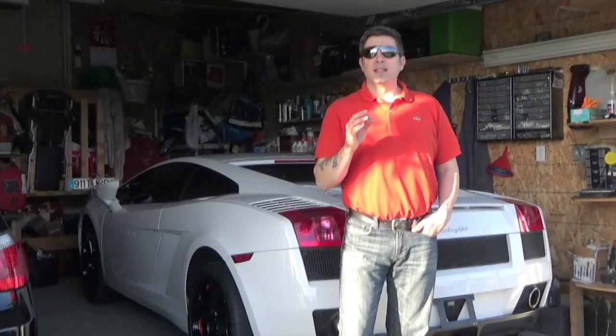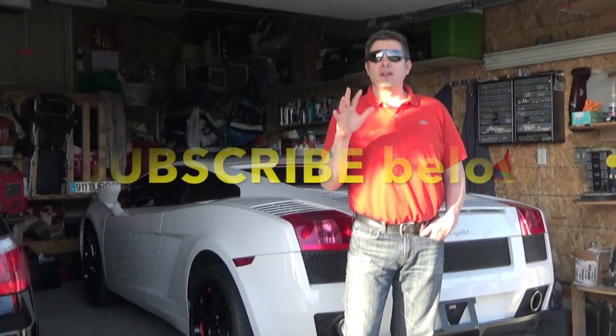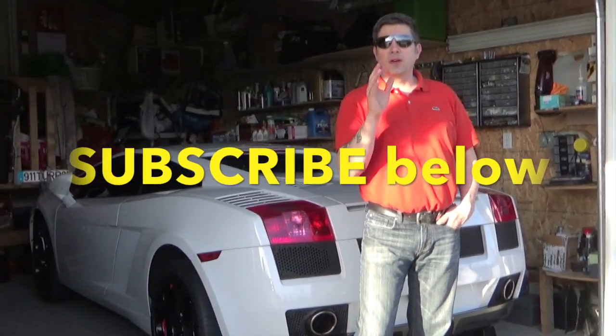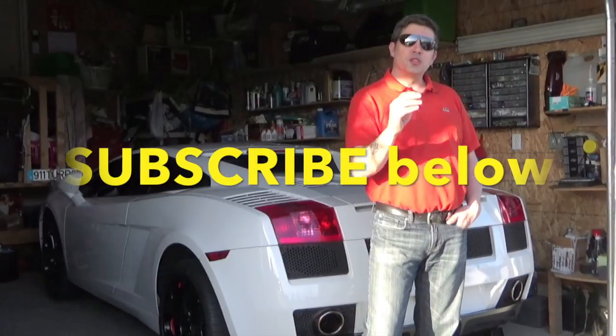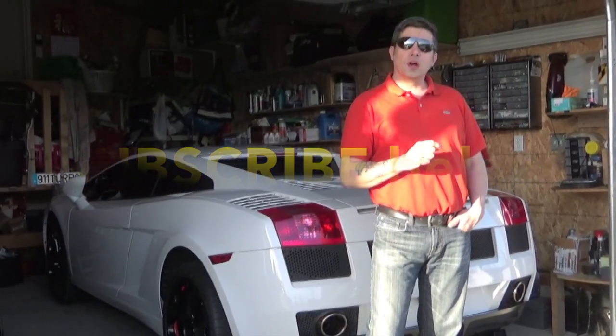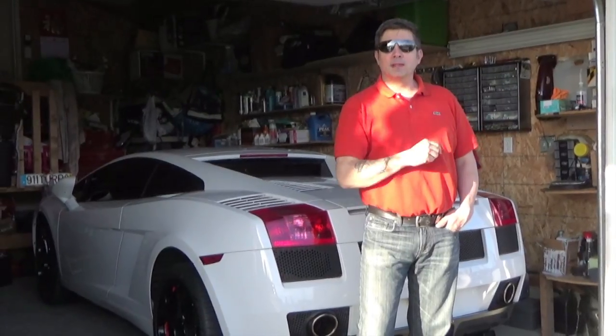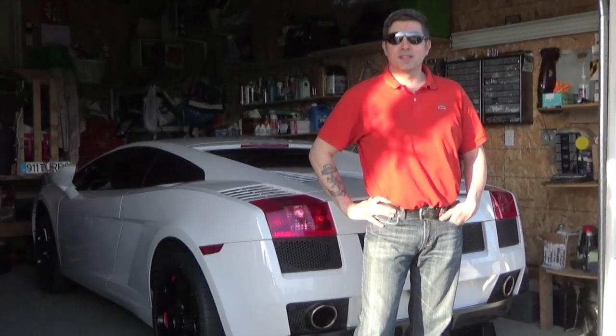So that is my summary of the five top fail points on a Lamborghini Gallardo. I hope you enjoyed this video and found it very enlightening. Please join the Exotic Car Play Place crew — subscribe below, like, comment, and come back for the next one. Thanks again, we'll talk to you soon.